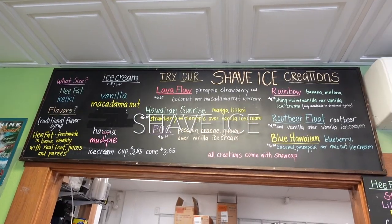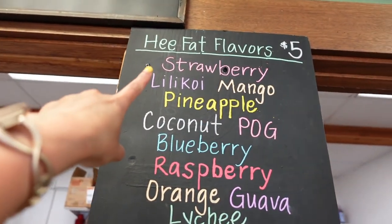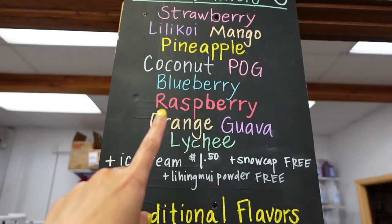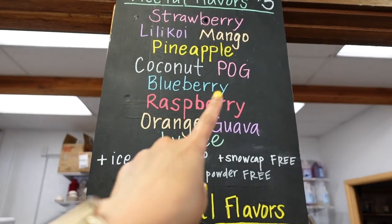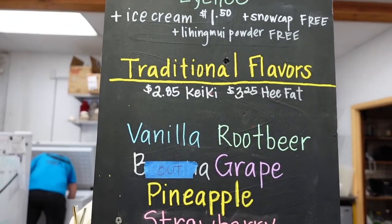We've got General Store. They're known for their shaved ice here locally. We picked five flavors. I got mango, peachy, and poha — which is passion, orange, and guava. Then we have traditional flavors too.